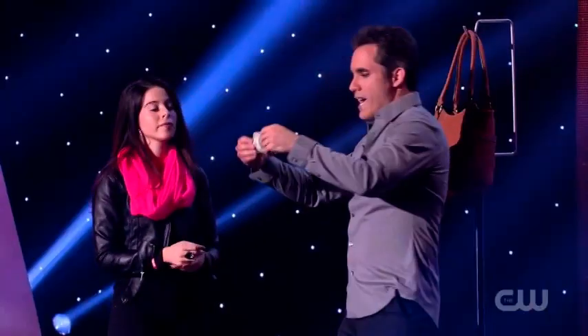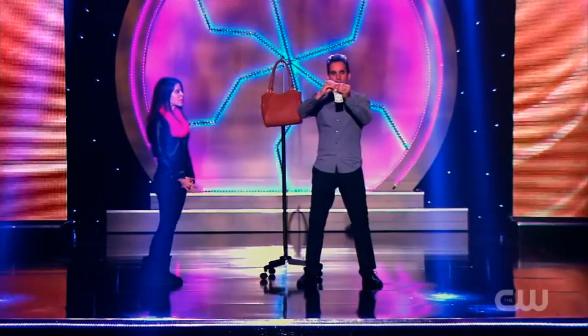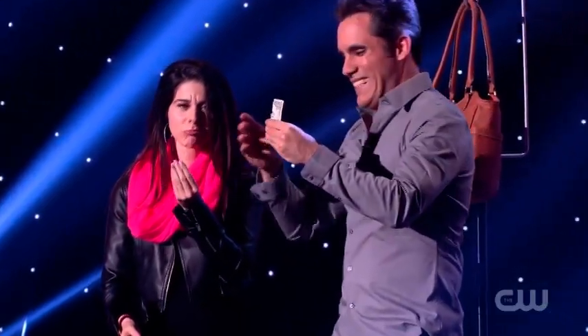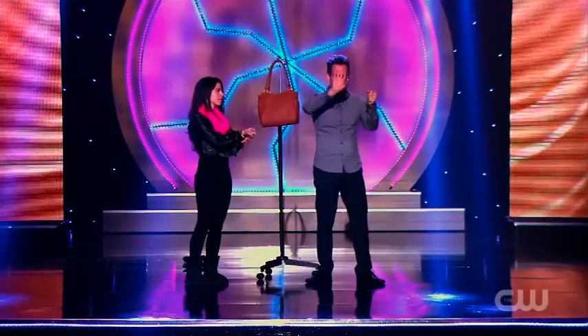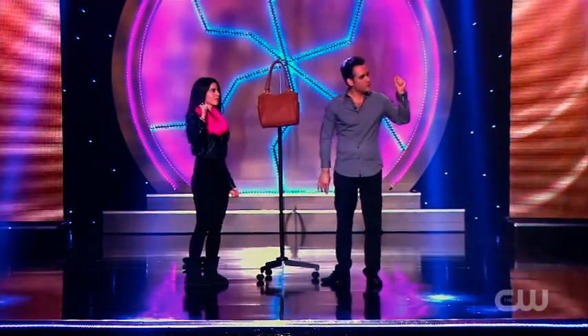Now watch. Everybody watch Jennifer's dollar bill. Jennifer, just so you trust me, I'm gonna give you a receipt. That's for you — hold on to that. Everybody watch the rest of the bill very, very closely. The bill goes down inside my fist, just like this. Now watch everyone — she has the corner, I have the bill. We're gonna send that bill on an amazing ride.